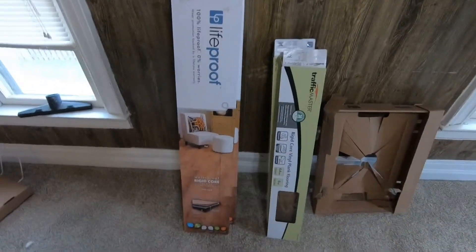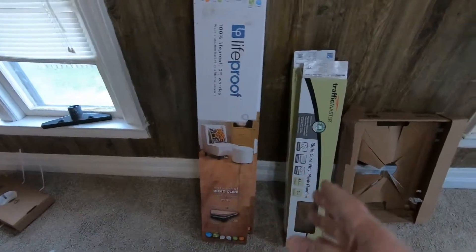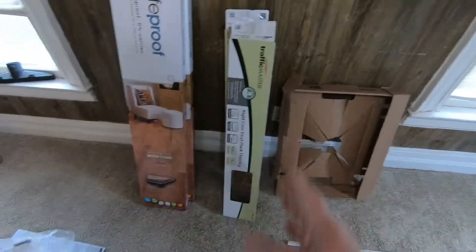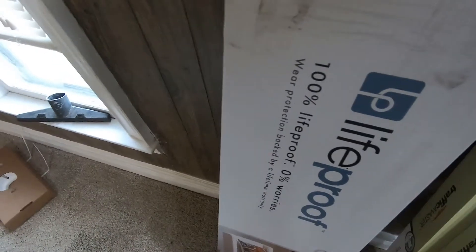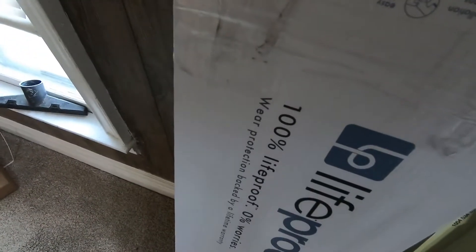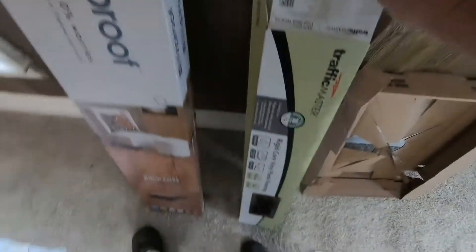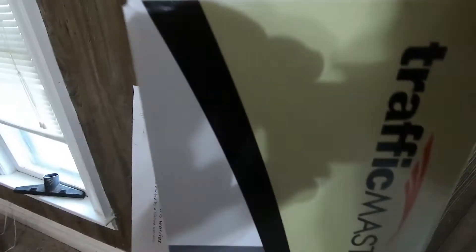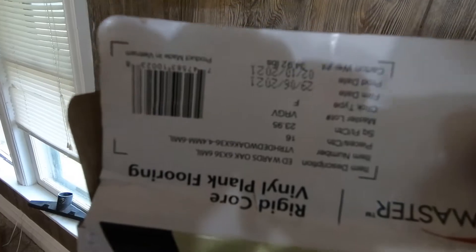This is the vinyl wood grain flooring. I got a couple boxes of LifeProof, about $3.40 a square foot, and 3 boxes of Traffic Master, $2.20 a square foot. The LifeProof, you get 7 planks per box and it covers 20.06 square feet per box. The $2.20 Traffic Master, you get 16 pieces per box and this covers almost 24 — 23.95 square feet per box.